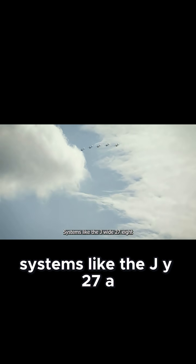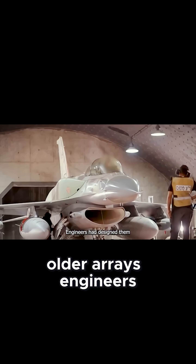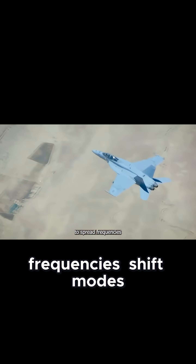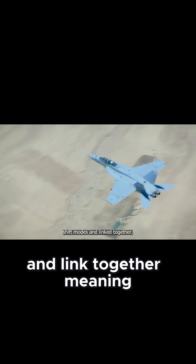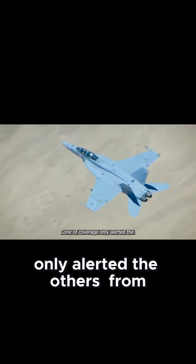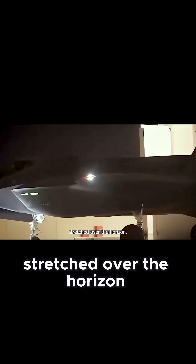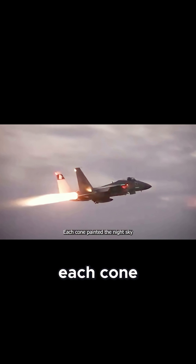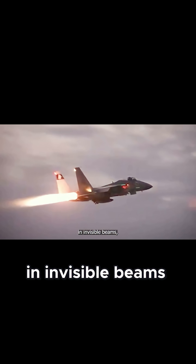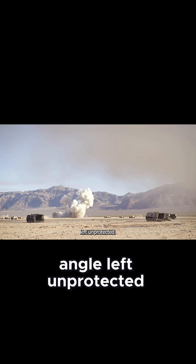Systems like the JY-27A didn't just track aircraft — they resisted interference that normally blinded older arrays. Engineers had designed them to spread frequencies, shift modes, and link together, meaning a single attempt to jam one cone of coverage only alerted the others. From the cockpit of an Israeli strike jet, that coverage looked like a mesh of overlapping cones stretched over the horizon, each cone painting the night sky in invisible beams, layered one on another until there was almost no angle left unprotected.